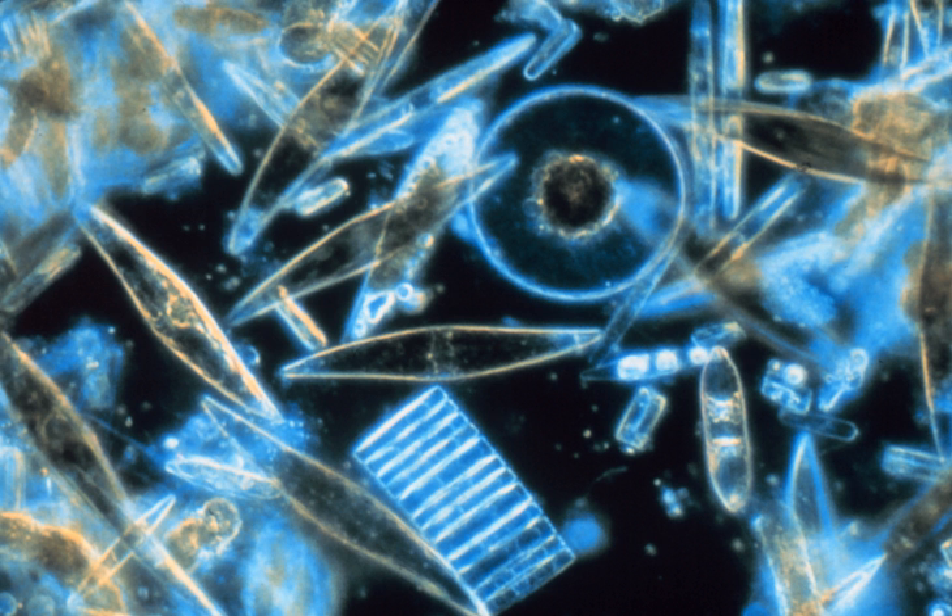Diatoms are mainly photosynthetic; however, a few are obligate heterotrophs and can live in the absence of light provided an appropriate organic carbon source is available.